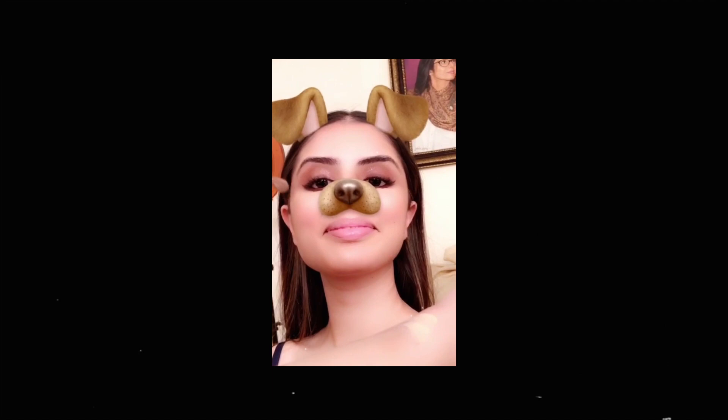I'm blending that out again with the beauty blender, using a tiny amount so it doesn't look cakey. I'm keeping it as natural as possible.